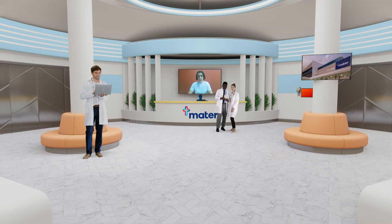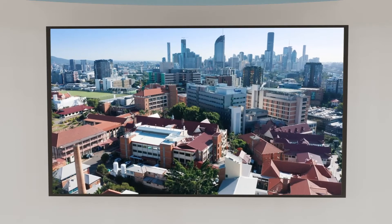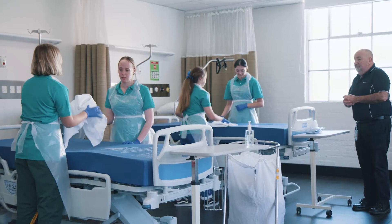Mater was founded in 1906 by the Sisters of Mercy, who opened the first private hospital in Brisbane seeing only about 140 patients. Fast forward more than 100 years, our extensive network of hospitals and healthcare services reach far and wide across Queensland, enabling us to support and care for tens of thousands of people.